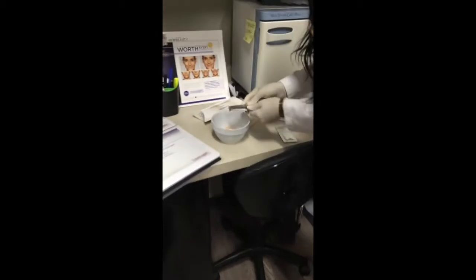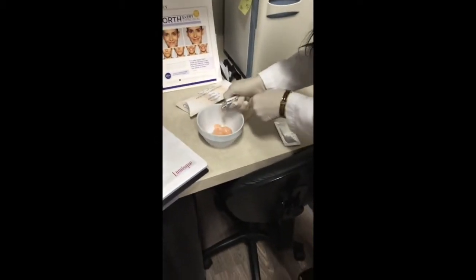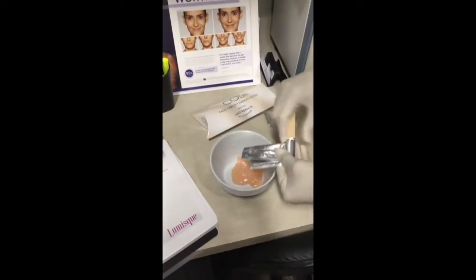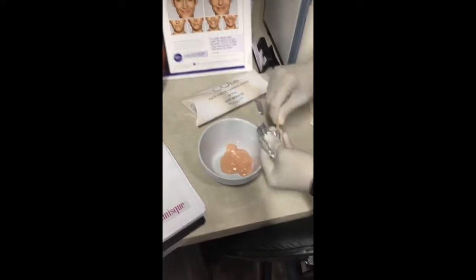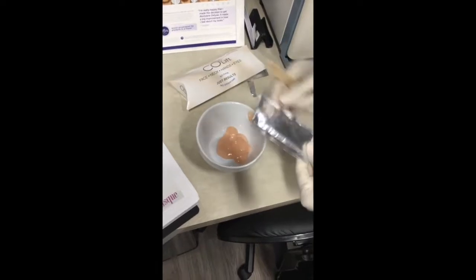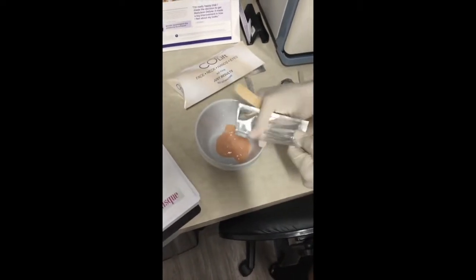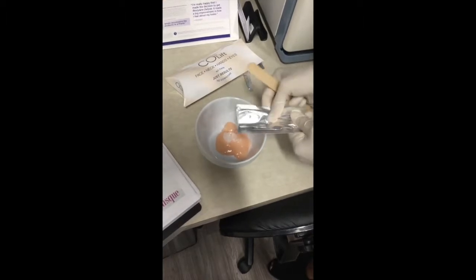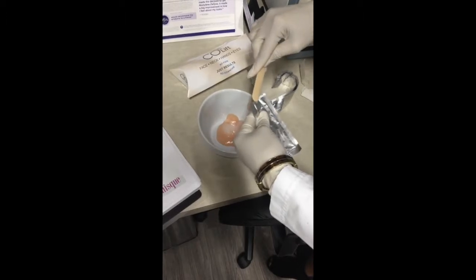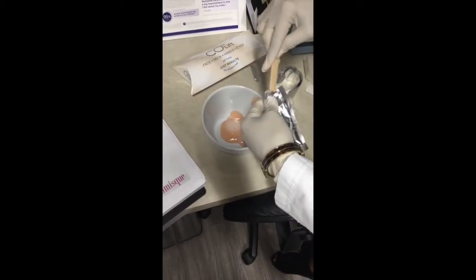Let's come in and see how it's mixed. It's very simple. This is the base. And then this is the activator here. Between the base and the activator, that's where actual carbon dioxide is made. So that's why as soon as we mix it, we need to apply it right away.